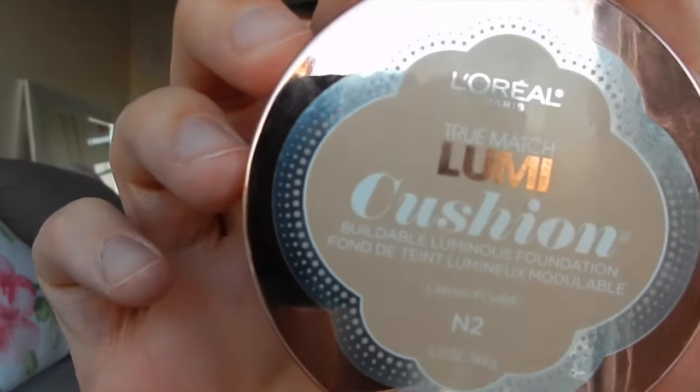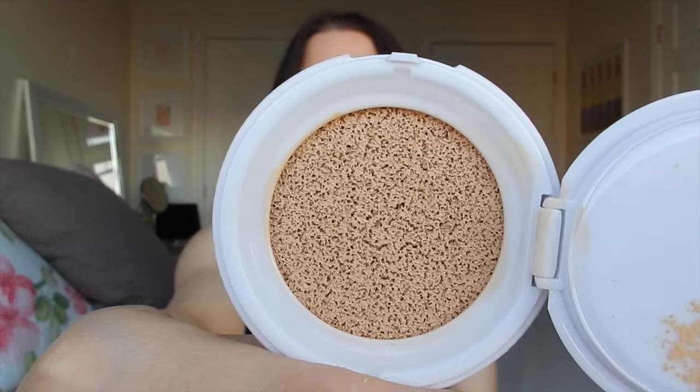The second foundation is the True Match Lumi Cushion Foundation — I'm in the shade N2 Classic Ivory. I think you guys can see the names and actual products a lot better with this camera. This is just a basic cushion foundation — it comes with the same kind of applicator that all of them do. I usually don't use that applicator; I'm not a huge fan of the finish it makes. I usually just dip in with my Beauty Blender or a separate brush.